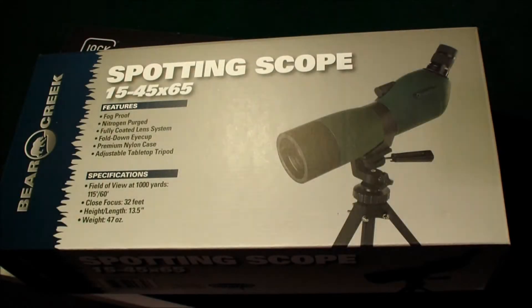Hey guys, just wanted to do a real quick video showing you something I picked up this past weekend. I got it on Wednesday before Thanksgiving. It was one of the Bass Pro Shops — I guess it was a Black Friday sale that they had all week.